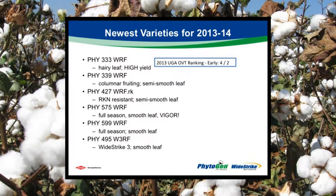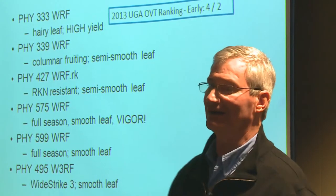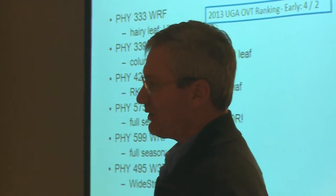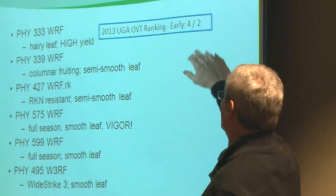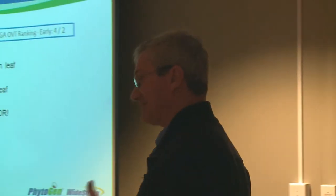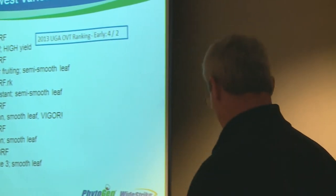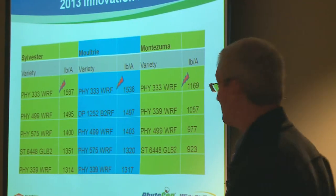Our lineup — I'm going to talk about particular varieties. One you'll see in very limited quantities is Phytogen 333 WRF, but we're very excited about its performance. In the university OVTs, the first number is the rank in the complete list including experimental cottons, the second is rank among commercial entries. 333 ranked fourth overall, but against commercial varieties, the only variety that out-yielded it across the early trials was 499. It's a hairy leaf cotton but with extremely high yields. We've tested it in hairy leaf environments where you have concerns and it still performed quite well — including in areas where whiteflies were an issue last year.